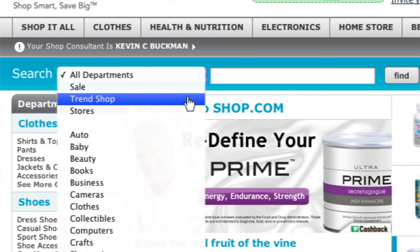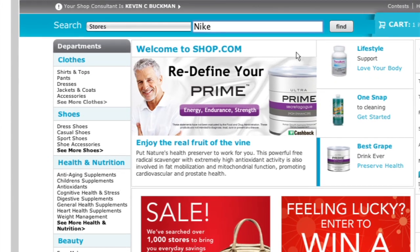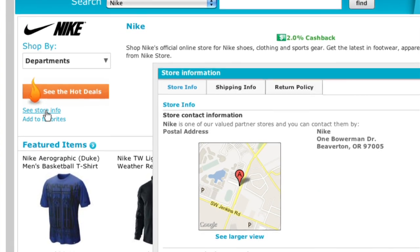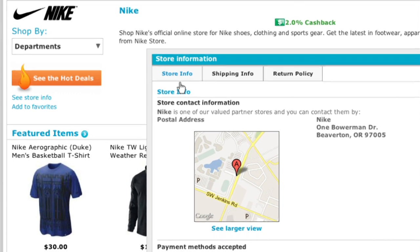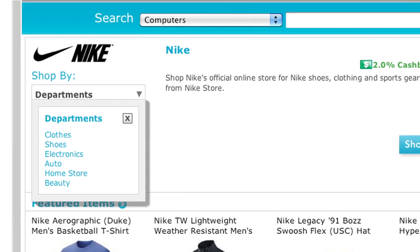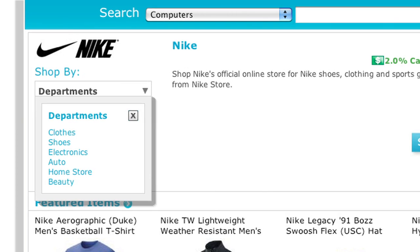There are over 2,000 stores you can shop from on our website. Just click on the stores tab at the top navigation, type in the store you're looking for, and it will take you to a page tailored to that store. For this example, I'm looking at the Nike store — it gives me store information on locations, how to contact them, shipping information, return policy, and anything you need to know. I can also drill down within a specific department within that store.